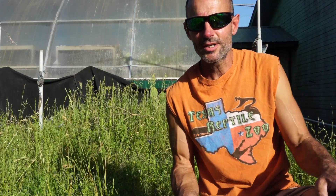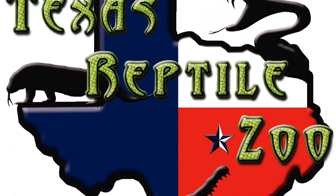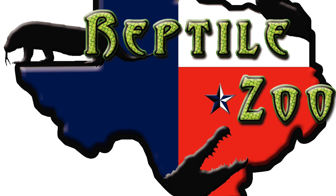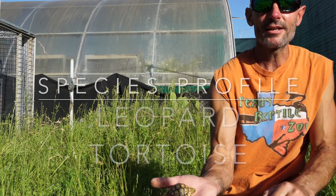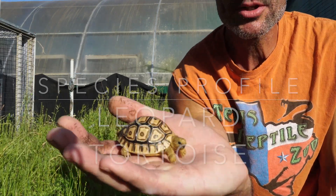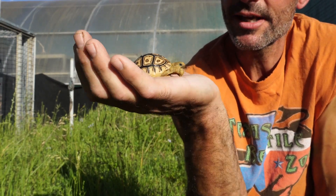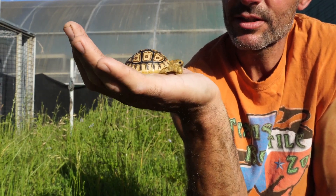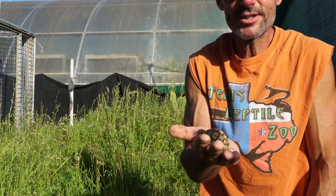What's up everyone, this is Tim from Texas Reptile Zoo. Today I have a species profile video and the cuteness level is at a 10. I've got a baby leopard tortoise. These guys are gonna walk and just forage kind of like a cow — they're gonna be a grazing herbivore. They eat weeds and grasses and flowers.